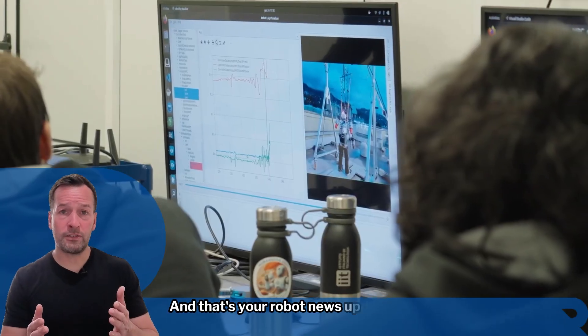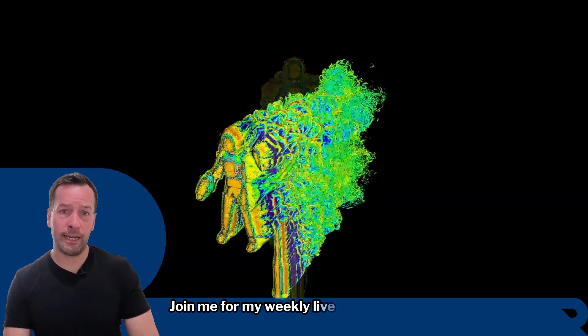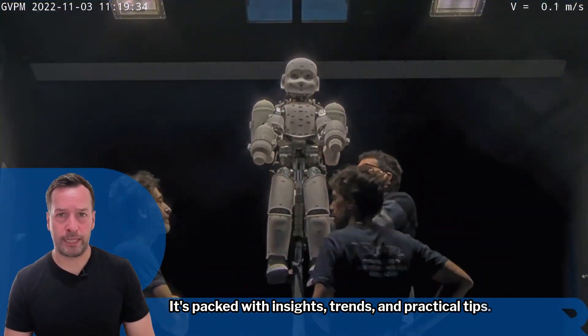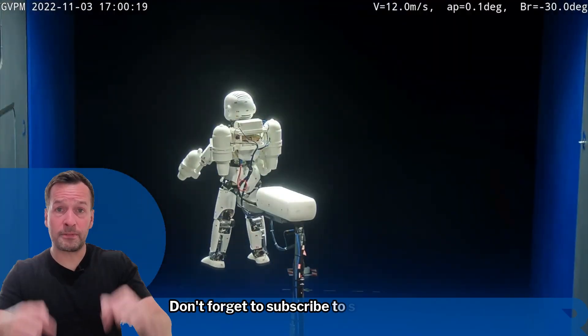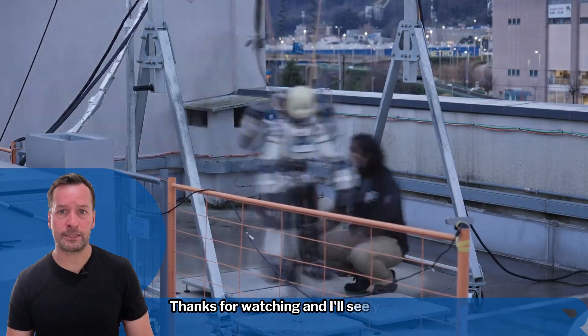And that's your robot news update for today. If you're curious how robotics can transform your business, join me for my weekly live robot-optimized workshop. It's packed with insights, trends, and practical tips. Don't forget to subscribe to stay in the loop with the latest updates. I'm RoboPhil from Robot Philosophy — thanks for watching, and I'll see you next time.